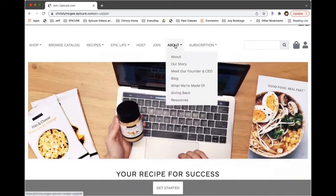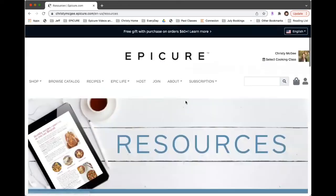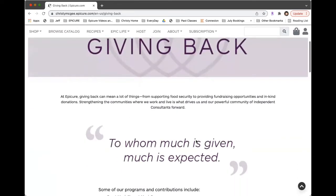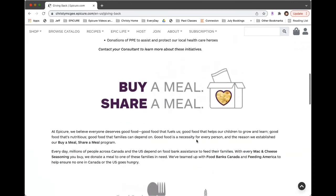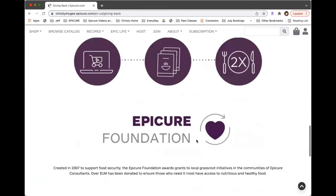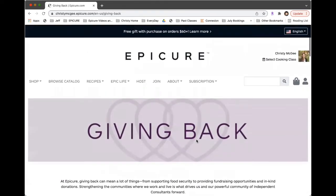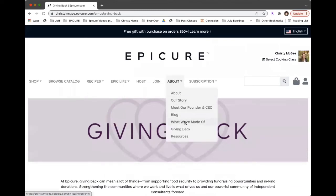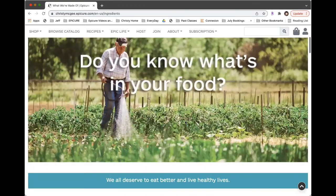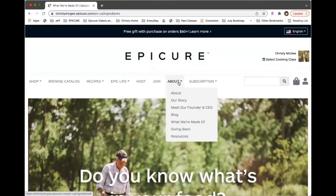The About section is one of my very favorite sections. There's a resource button both here and in the navigation. The company has a huge heart — they've given away so many meals. You can read about how they're donating with every purchase, including with the Epic box. With every Epic box you purchase, they donate meals as well. If you really want to know what's in your food and learn more about what Epicure does, you can go ahead and read about that here.